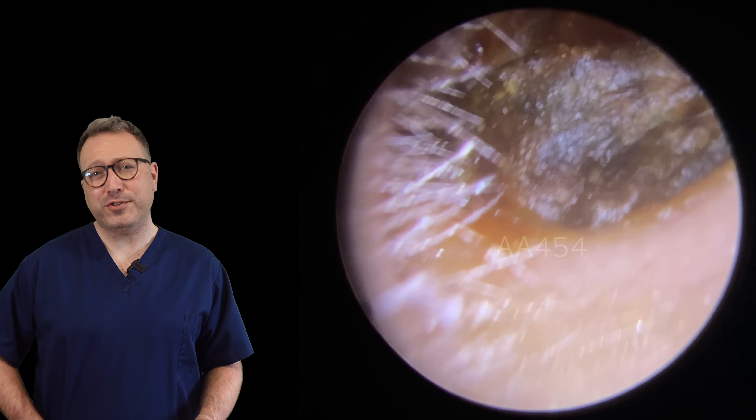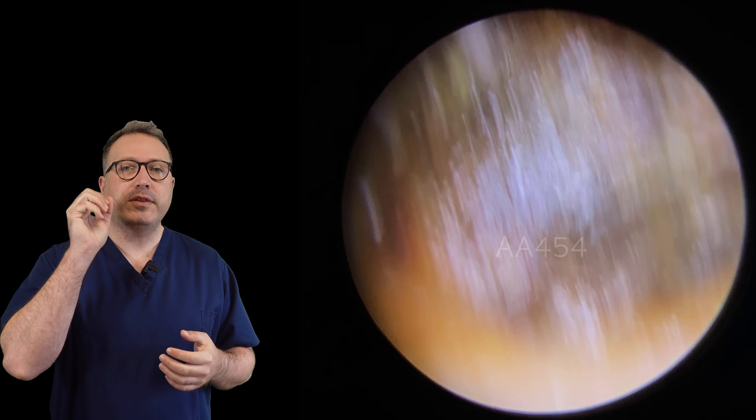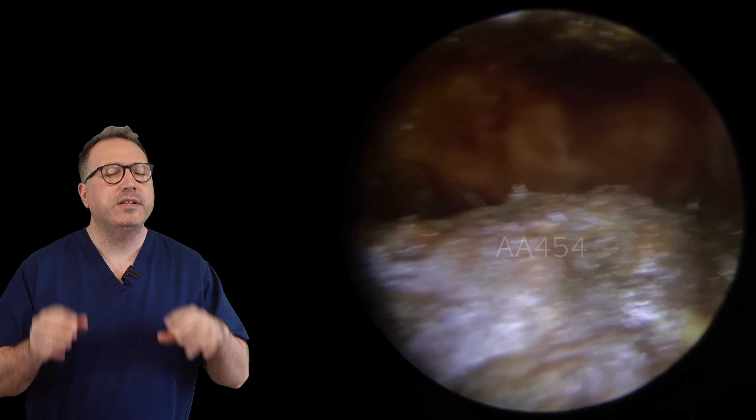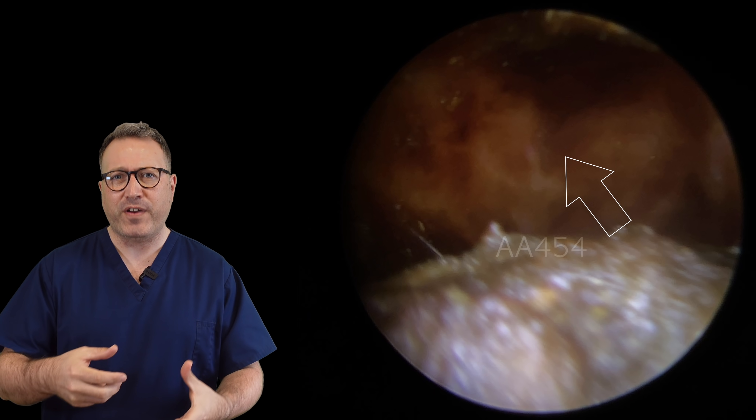Hi everybody, this is Rhys Barber from Audiology Associates. Thank you very much for watching our video today. Now, this was a really, really interesting case. A lovely lady came through who had been having lots of issues as far as infections are concerned.